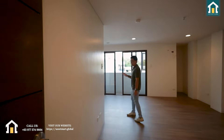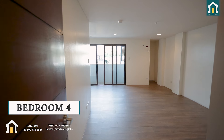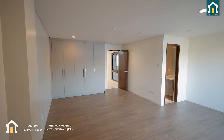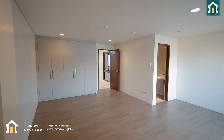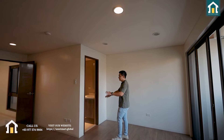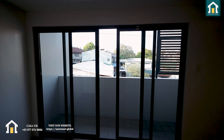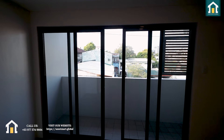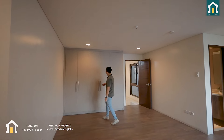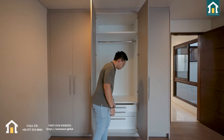Over here is the last bedroom with its own toilet and bath. In my head, I'd make this more of a family room, an entertainment room, a kids' playroom, or if you're still a bachelor, a bachelor's pad. There's so much you can do with this space — you also have a balcony here that could be a great coffee area when you wake up. The cabinetry and storage spaces are all included as well.